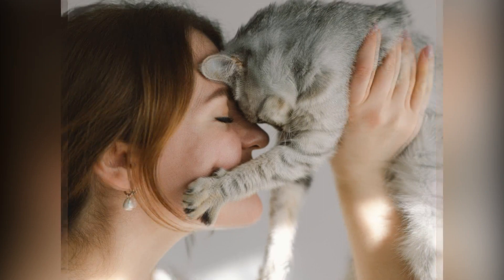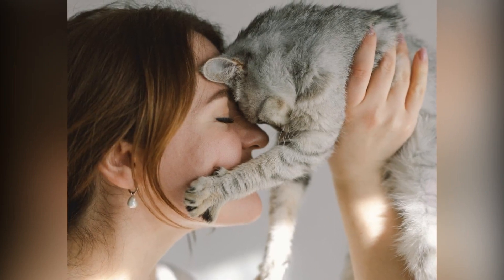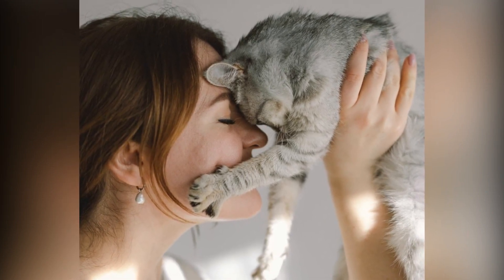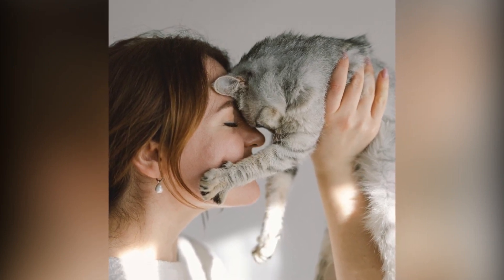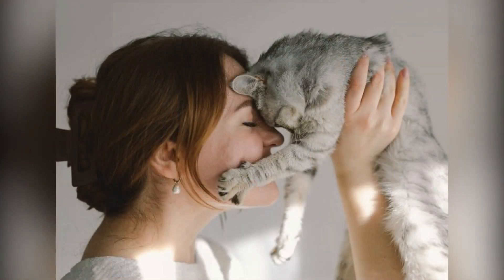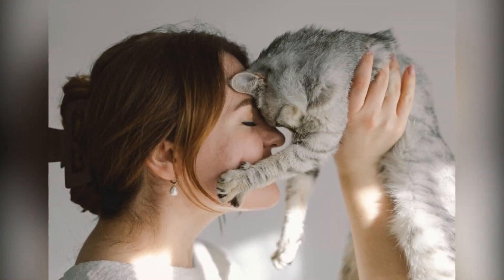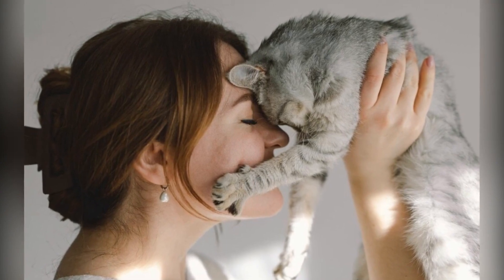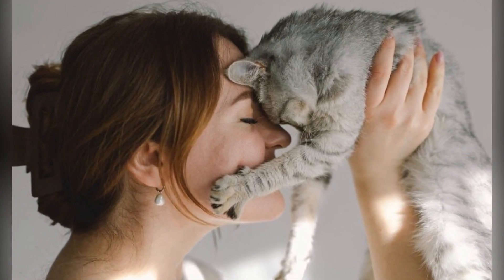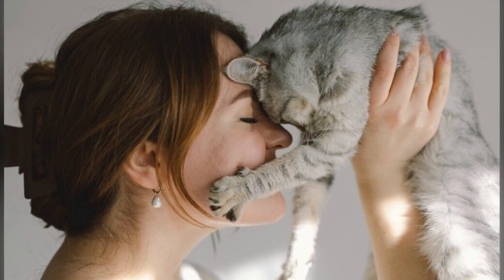And who wouldn't love an embroidered cat mom hat? Made from 100% cotton, it's perfect for sunny outings, and you can even get a matching one for her partner, the cat dad. Next up, a charming silver feline trinket dish — this little gem will keep her rings and earrings safe and sound, especially for those who are always misplacing their jewelry.